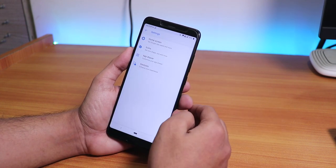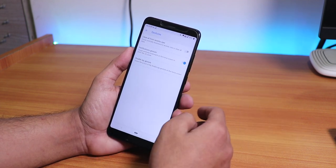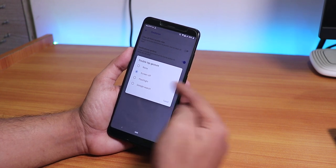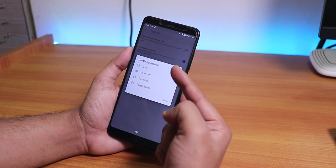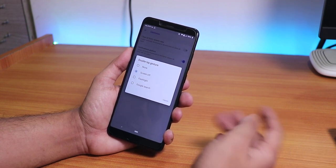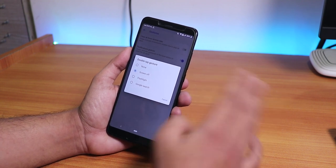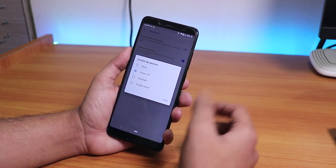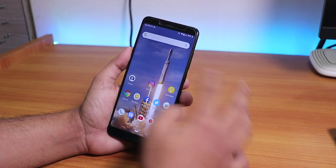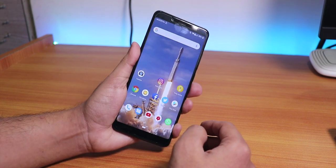Let me go into Settings - inside Gestures you can see double tap gesture options: screen off, flashlight, Google search. The screen-off gesture is present in about 80% of ROMs, but 60% of those don't actually work - the screen goes black but stays on. Over here it actually turns off, as you can see, so this is a pretty cool feature.